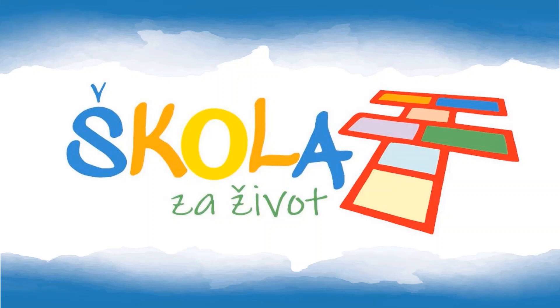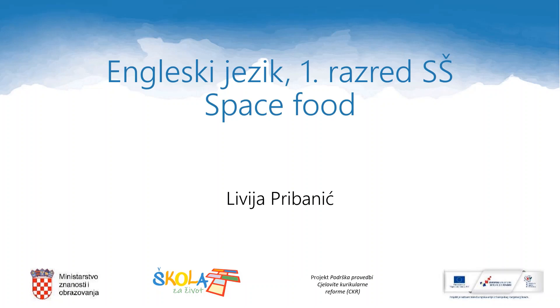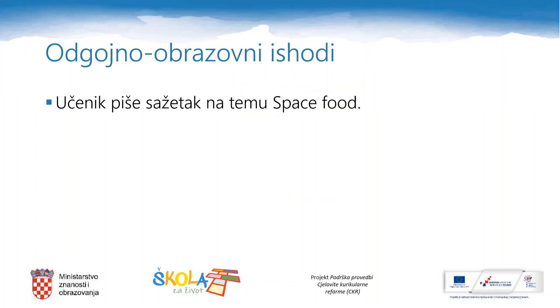Hello everybody and welcome back. These are our English lessons for grade 1 high school. Our topic today is space food. My name is Livia Pribanić and I will be your teacher in this lesson. In today's lecture, through different activities, we will get to the final question of writing about space food.